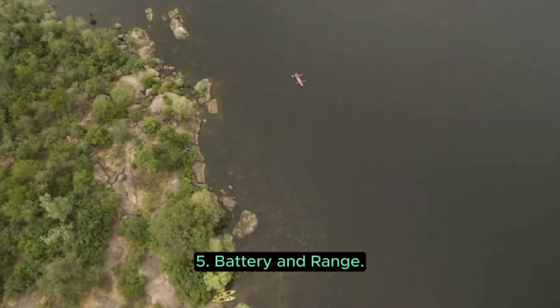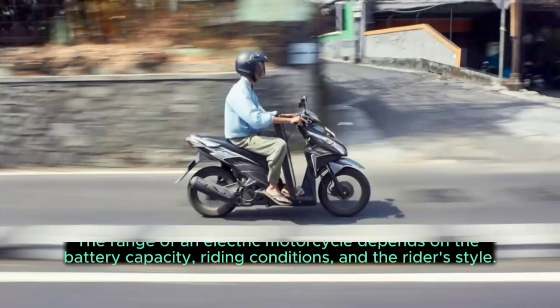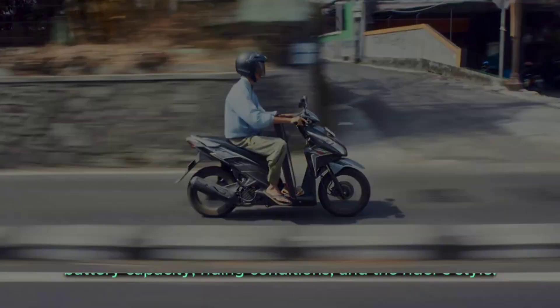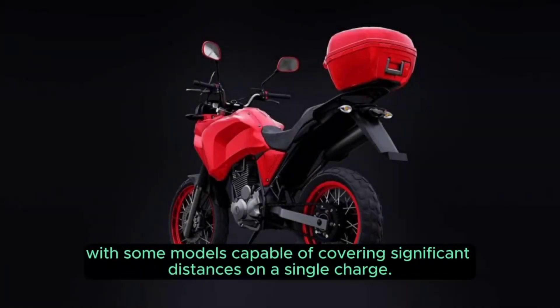5. Battery and Range. Electric motorcycles are powered by rechargeable batteries. The range depends on the battery capacity, riding conditions, and the rider's style. Advances in battery technology have increased the range of electric motorcycles, with some models capable of covering significant distances on a single charge.